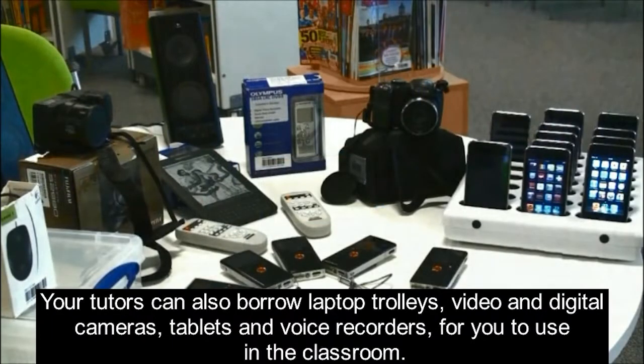Your tutors can also borrow laptop trolleys, video and digital cameras, tablets and voice recorders for you to use in the classroom.